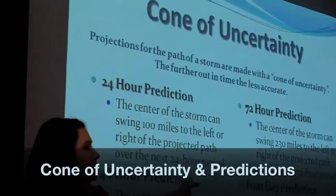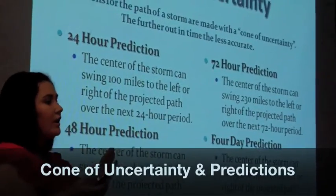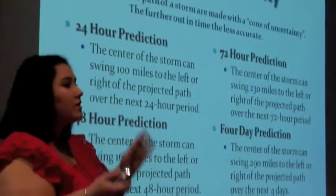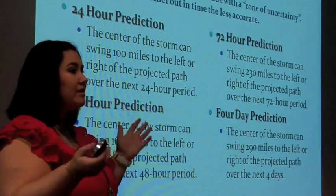Before the day of landfall, the storm track can swing anywhere from 290 miles on either side of the projected line. Not only can it go either way, but you can experience winds up to tropical storm or hurricane force on either side, depending on the size of the storm.